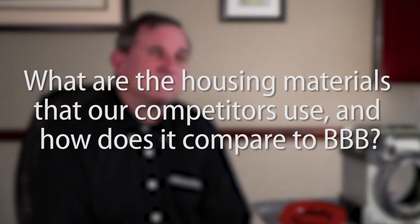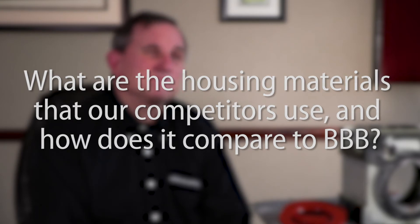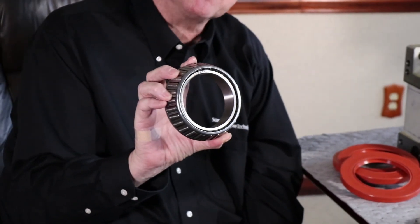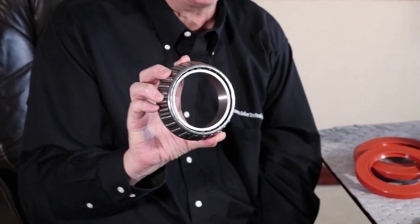What are the housing materials that our competitors use, and how does it compare to the BBB? Our competitors use gray iron, or cast iron, for their housing — typically that's considered a 200-series material. We use a 450, which means our material is two and a half times as strong as theirs, or near steel in strength. As far as strength, one thing to keep in mind is we're using tapered bearings throughout. Some competitors use ball bearings, but we're the only one that uses tapered bearings everywhere, to give you high thrust capacity and more forgiveness for tough applications.